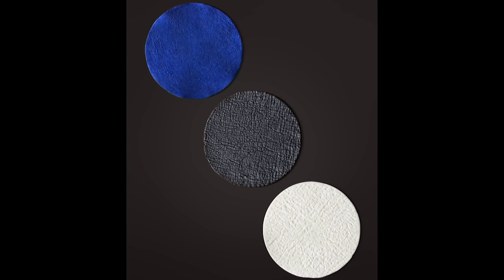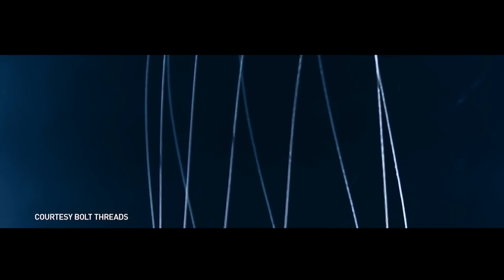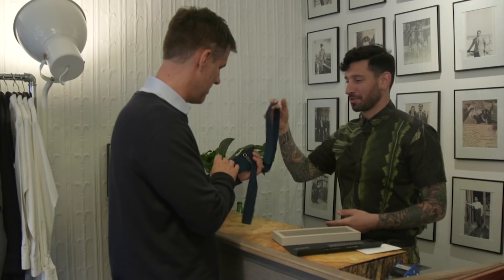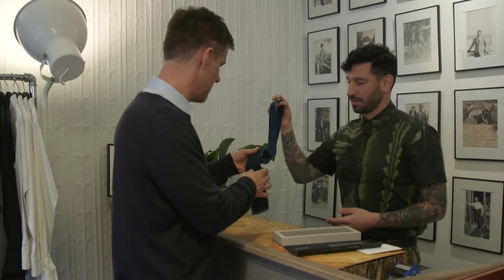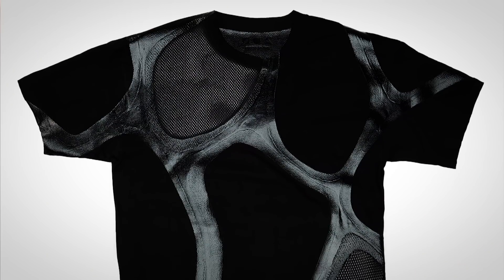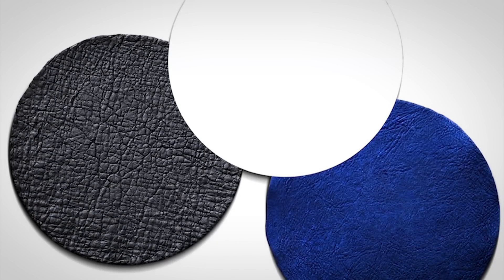Modern Meadow isn't alone in creating biofabricated fashion materials — several other companies are experimenting with similar technology. At Bolt Threads, a California company, they've developed a way to replicate the proteins from spider silk and spin them into fibers and yarns, creating a tie from biofabricated silk. Joshua Katcher was one of 50 people to buy one for about $300, calling it a piece of fashion history. We're talking about an ability to have ultimate control over how an object functions, what it looks like, how it feels. Today we're limited to what nature allows, and we can move beyond that.